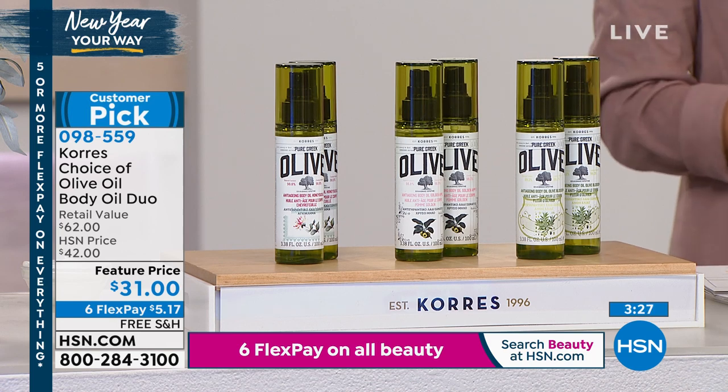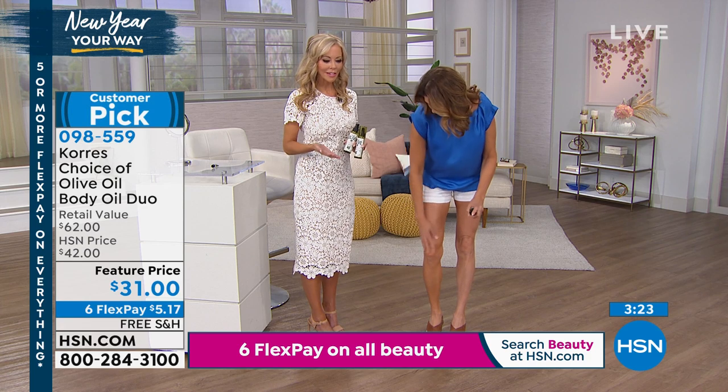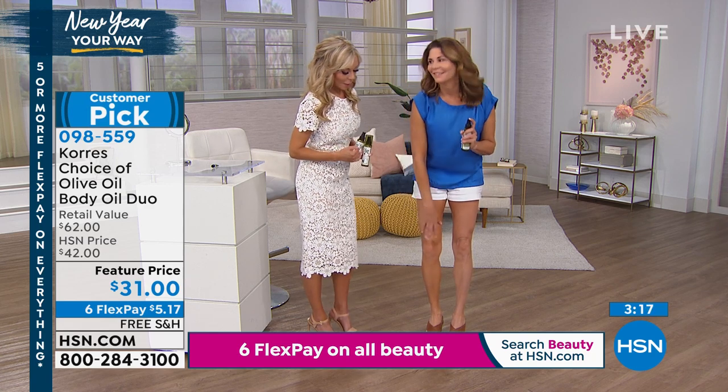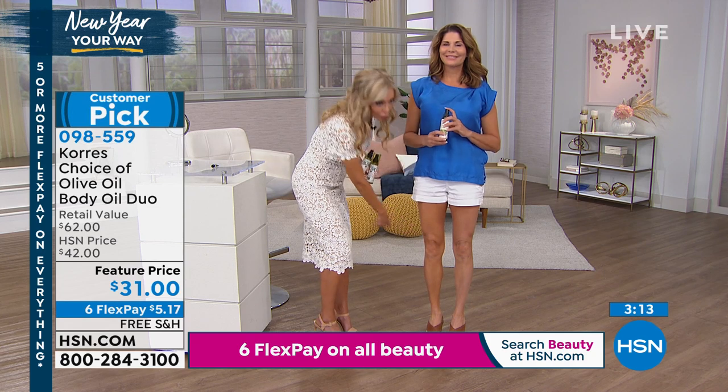My dream would be to go on auto-ship with this, but we can't — it's only harvested once a year on this beautiful island of Crete. So I just have to keep buying it. I have nine as my limit so that I don't run out. Look at this — you're spraying on firmer-looking skin.